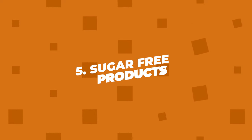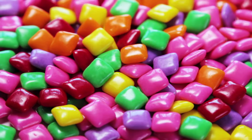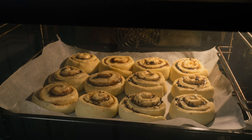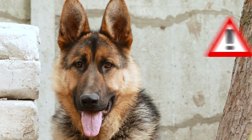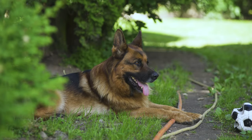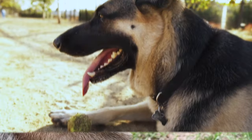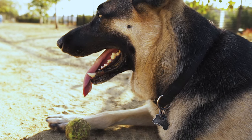Number five: sugar-free products. Xylitol is a sweetener used in most sugar-free foods like sugar-free gum, candies, and some baked goods. However, it is highly toxic for dogs. Even a small amount can cause a rapid release of insulin, leading to hypoglycemia — low blood sugar. Symptoms can include vomiting, loss of coordination, and seizures.